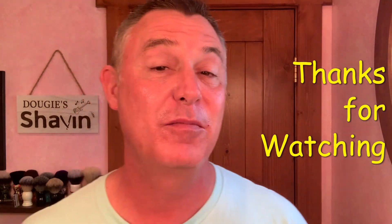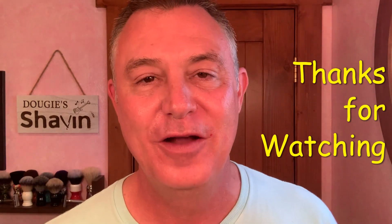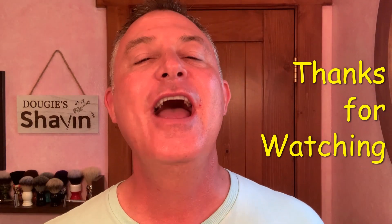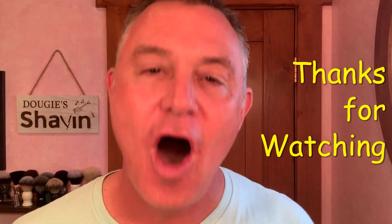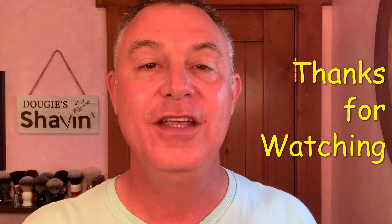I love those boys. I love my brothers and sisters in the Great White North. Folks, thank you so much for joining me on my channel. I hope you guys have an awesome, awesome day, and I'll see you again real soon on Dougie's Shavin'.